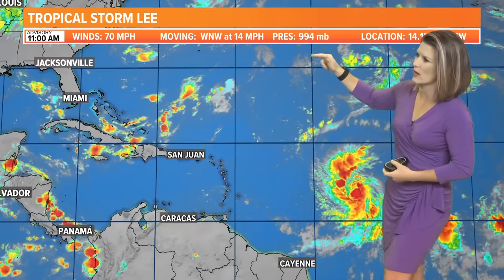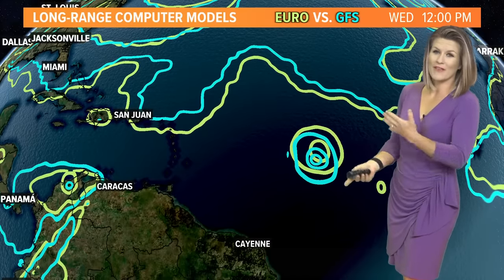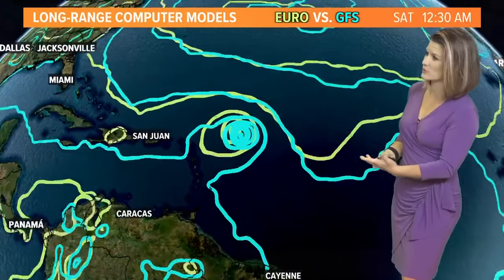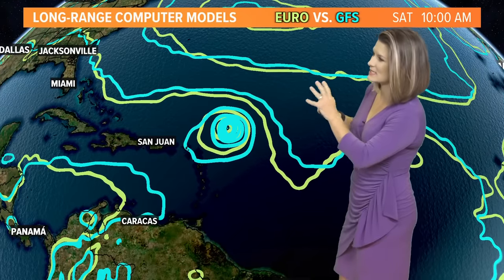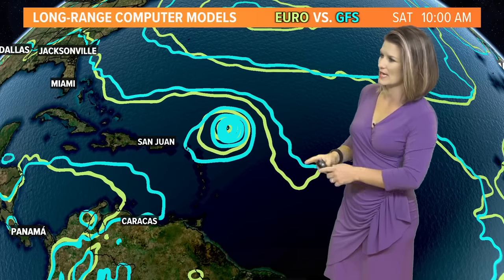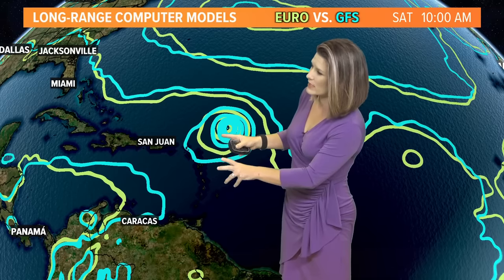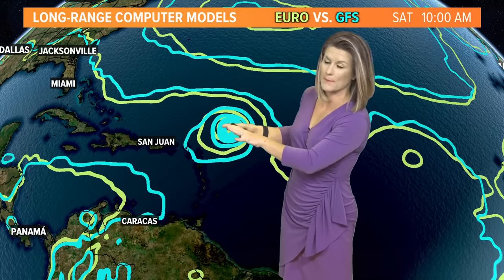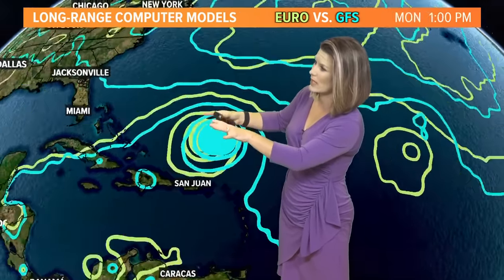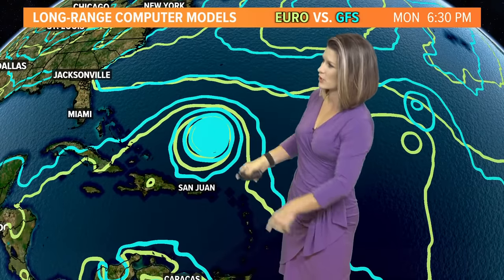Pressure will continue to drop, which means wind speeds will continue to increase. It's still moving toward the West Northwest at about 15 miles per hour. There is high confidence in the track forecast. In the short term through Saturday, we're looking at it approaching the Leeward Islands and the lesser Antilles, staying just to the north of them and to the north of Puerto Rico as well, then beginning to approach the Turks and the Bahamas before it makes that turn.